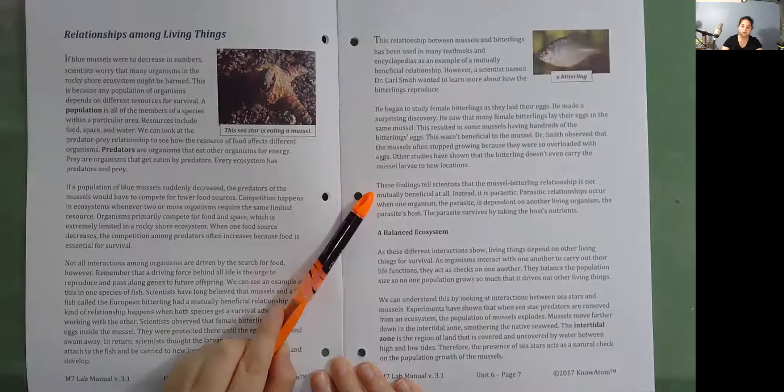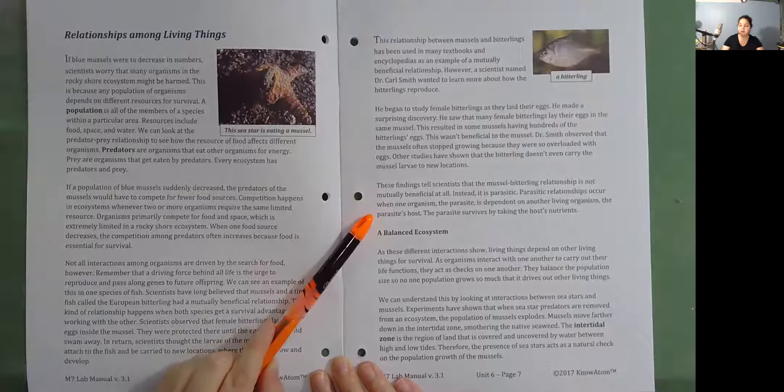Instead, it is parasitic. Parasitic relationships occur when one organism — the parasite — is dependent on another living organism, the parasite's host. The parasite survives by taking the host's nutrients.